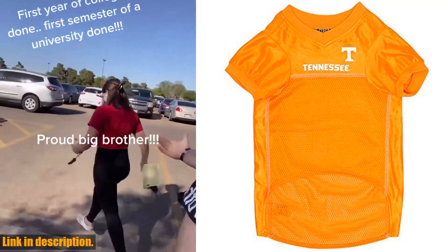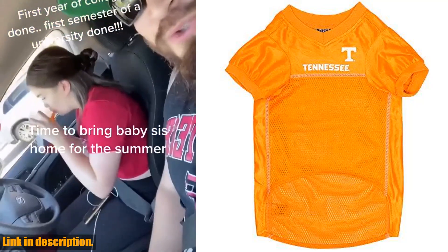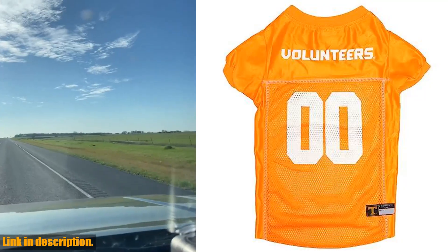It's perfect for hosting a party, watching the game, or even as a gift for your fellow pet-loving sports enthusiasts. And with seven sizes available, from x-small to triple x-large, there's a perfect fit for every furry fan.